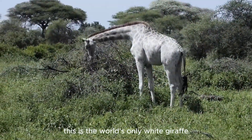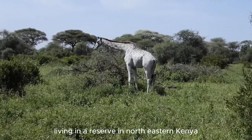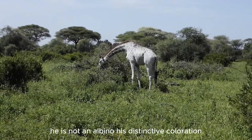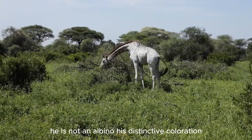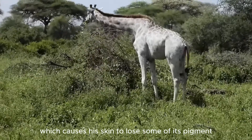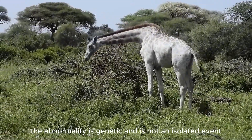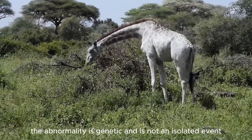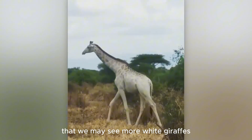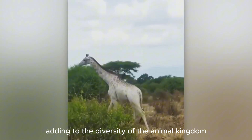This is the world's only white giraffe, living in a reserve in northeastern Kenya. Contrary to popular belief, he is not an albino. His distinctive coloration is the result of an extremely rare condition called leucism, which causes his skin to lose some of its pigment. The abnormality is genetic and is not an isolated event. This opens up the possibility that we may see more white giraffes born in the future, adding to the diversity of the animal kingdom.